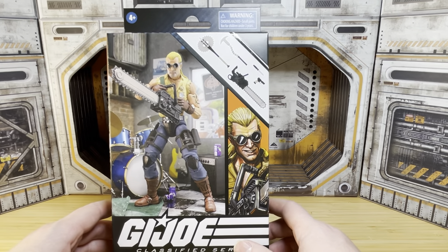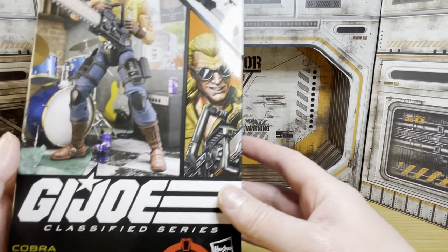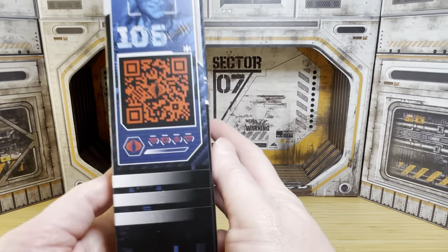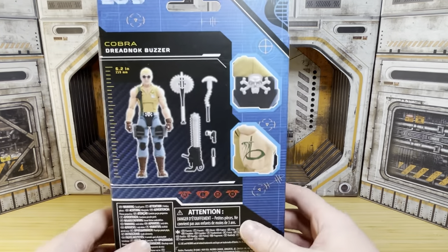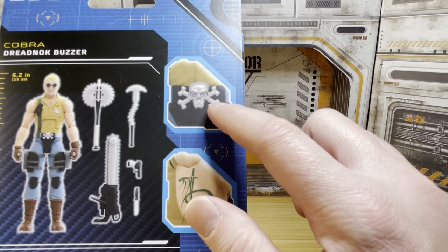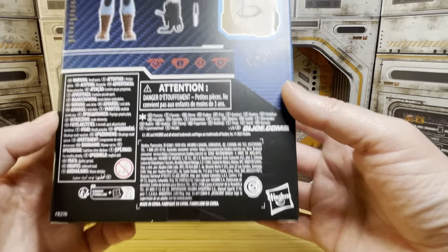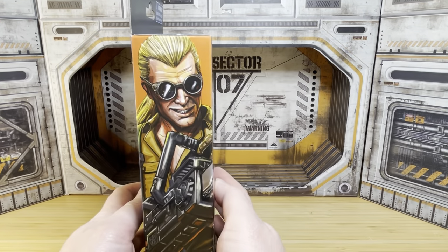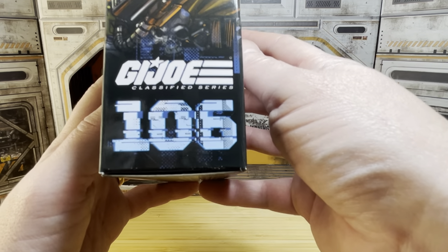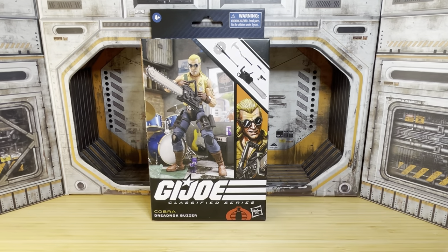The figure looks absolutely fantastic on the front as well. The accessories up in the corner look really fun and exciting. We get the art down on the side, the name at the bottom, the blue digital art of the character on the side, the QR code, and specialty icons. On the back is the full loadout for Buzzer — he's 6.2 inches — with cool details called out like his belt and the tattoo on his arm. He is number 106 in the Classified line — three years and 100-plus figures, this line is killing it.